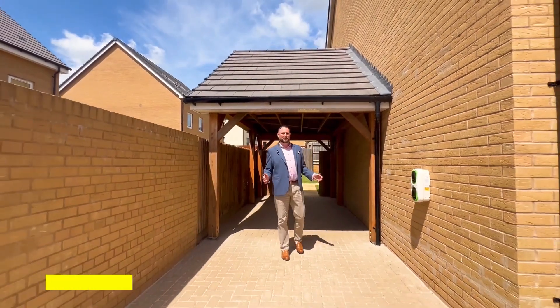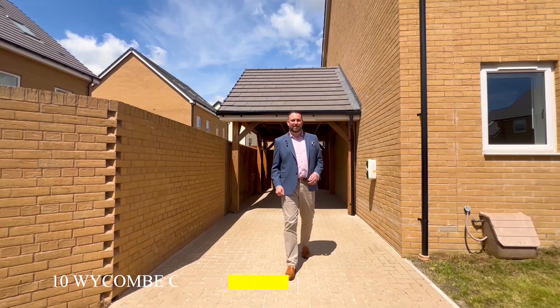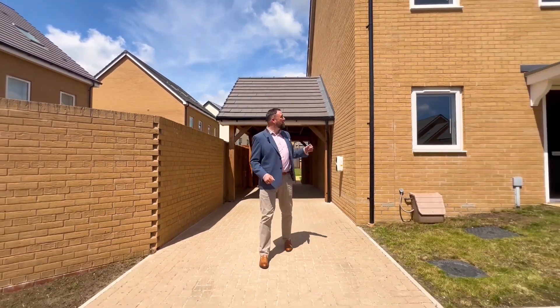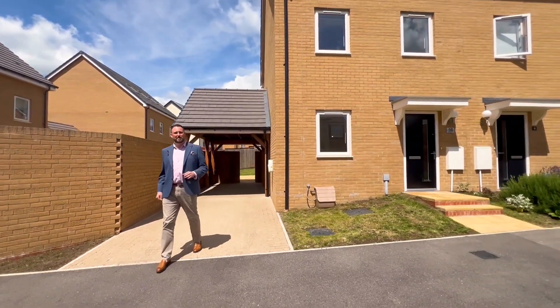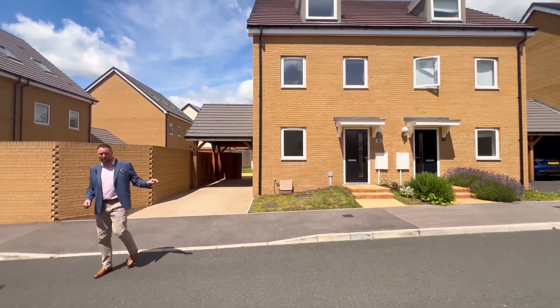Hello everybody, my name is Rowan Waller, Sales Director for Collagen County in Oxford. I'm here today to show you this beautiful modern three-bedroom semi-detached home — over 1,240 square feet of impeccable property.